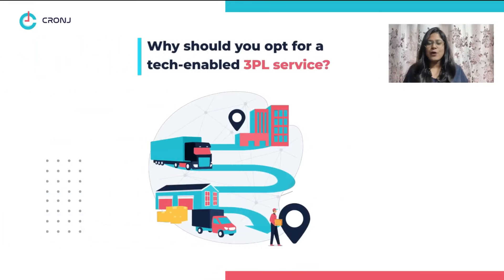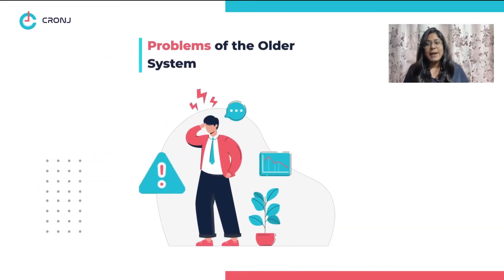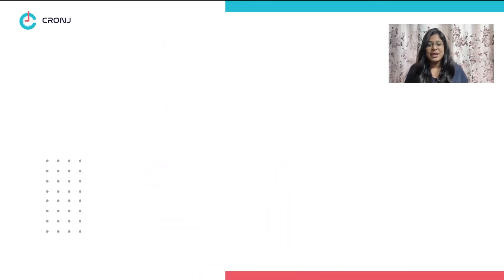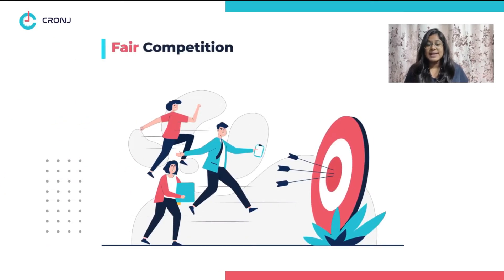So why should you opt for a tech-enabled 3PL service? There are two primary reasons. Number one: problems with the older system. Traditional warehouse management services are going out of fashion in the light of same-day deliveries, two-day shipping, and real-time tracking. Modern 3PL services are continuously evolving to catch up with consumer demands. Number two: fair competition. Turning to tech-enabled services can help retailers compete with bigger businesses.